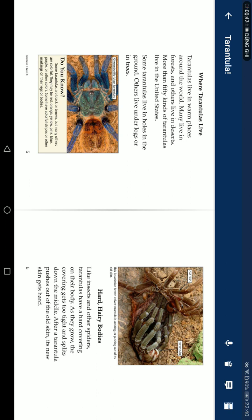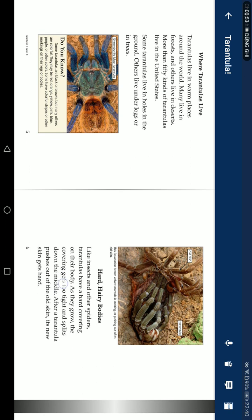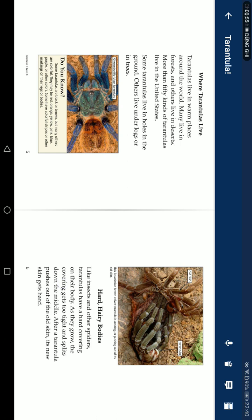Do you know some tarantulas are black or brown, but many others are colorful? They may be red, orange, yellow, pink, blue, purple, or other colors. Some have colored stripes or other markings on their legs.